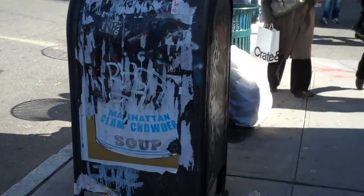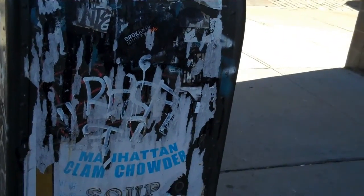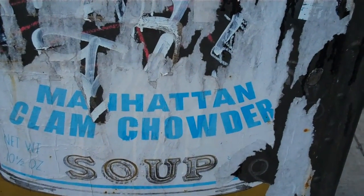Check out this remnant from times past, actually on a mailbox. You can see it's a Manhattan clan shout-out.